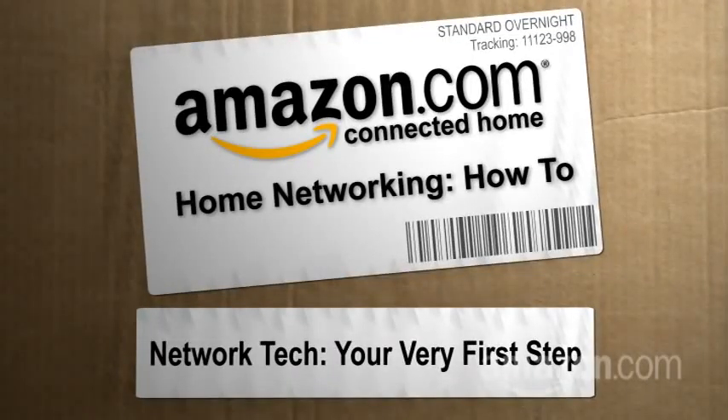Hi, I'm Paul Hockman for The New Simple at Amazon.com's Connected Home. Now you need to know what you need to get to get everybody online and connected.